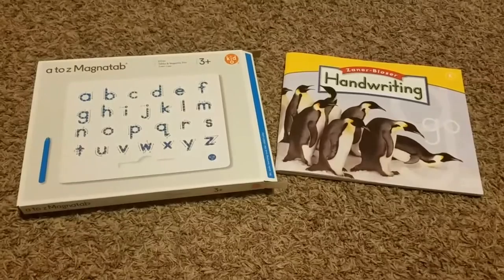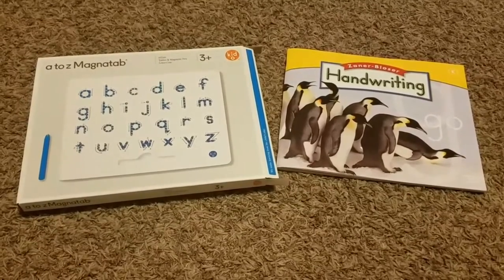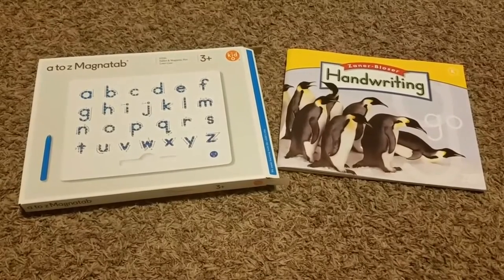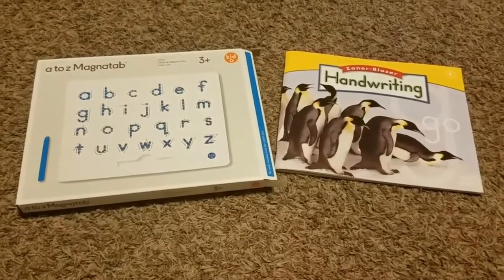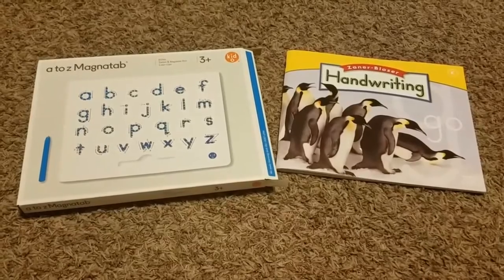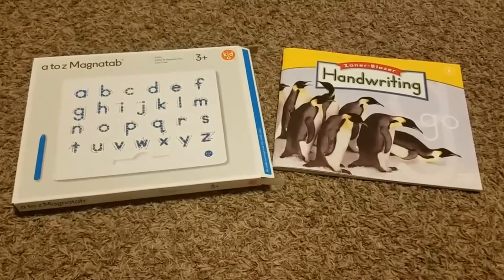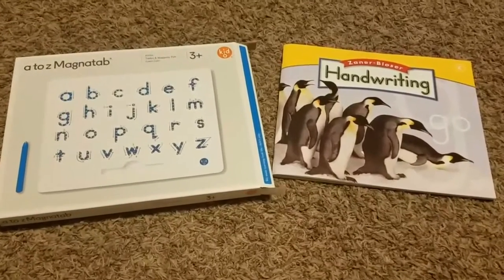We did use Handwriting Without Tears — the pre-K and K versions — with my daughter, but it didn't really work for us. There were lots of tears. I found that my daughter really liked the pictures and the colors of the Zaner Bloser, so we chose to go with that.